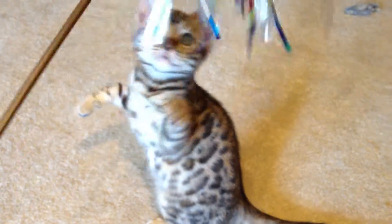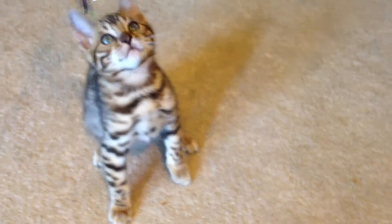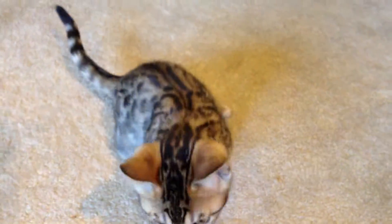This is the spotted female one. Beautiful, beautiful kitten. You can really see that white underside on her. Look at the facial markings — very striking facial markings.